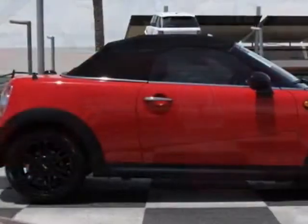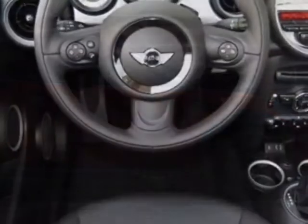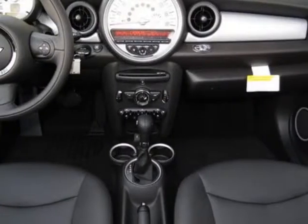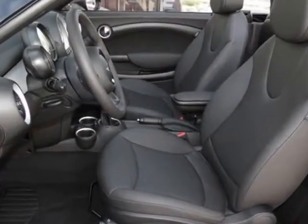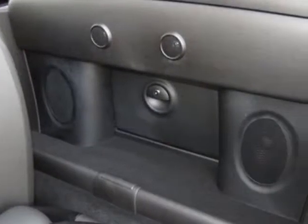This vehicle gets an estimated 27 miles per gallon in the city and an estimated 35 on the highway. This Cooper Roadster boasts a 1.6 liter inline-four engine and has a 6-speed Steptronic transmission.